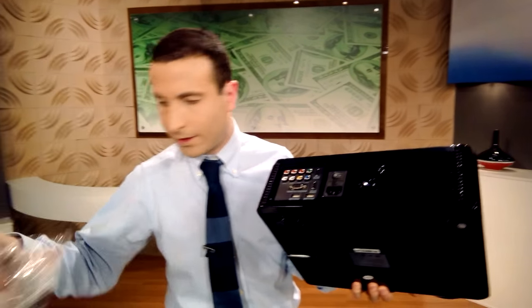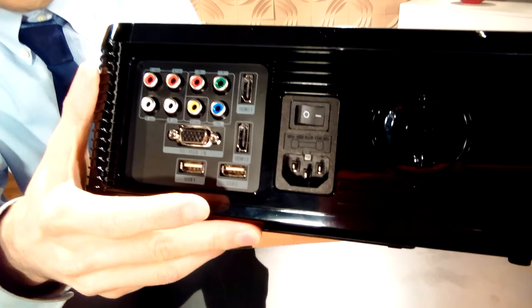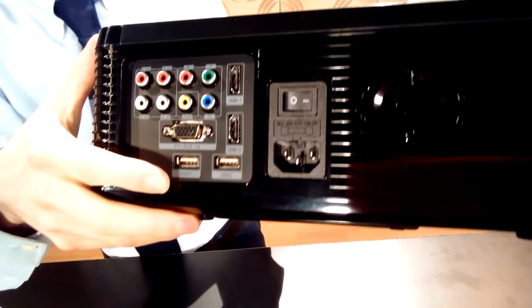It comes with a remote and some cables, but if you want to use HDMI or USB with this, you would have to bring your own cables. It's a great beginner projector, but this is not going to compete with one of those $400 or $500 projectors. If you're just looking for a great way to expand your screen and you don't have money for a huge screen, this would be a great way to project that image.